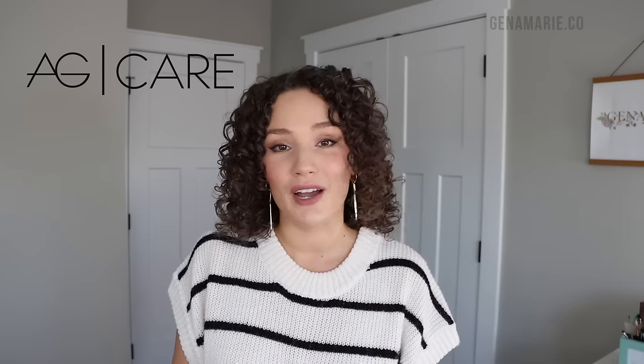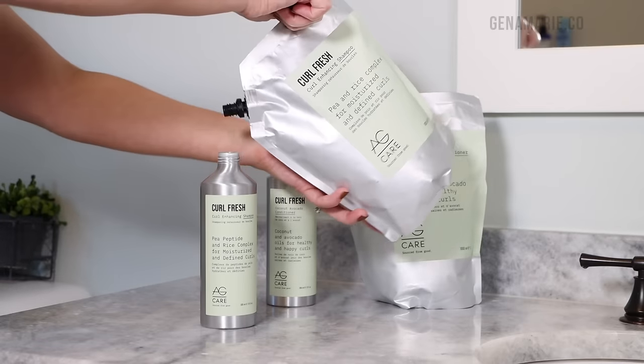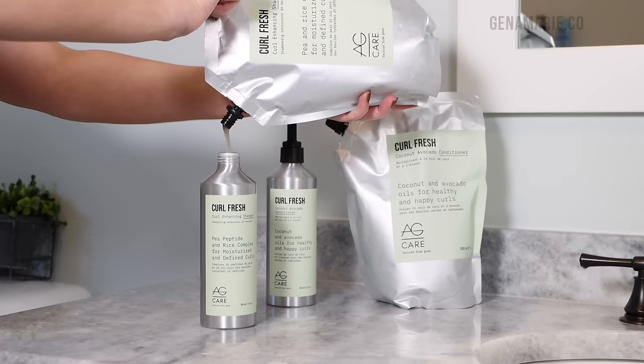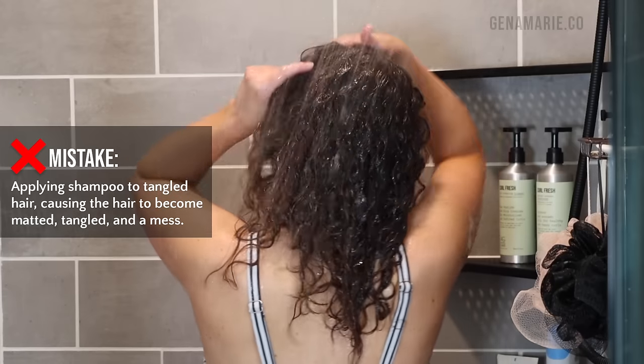I also wanted to thank AG for partnering with me for this video. They're one of my all-time favorite brands — they make such high-quality products and are really focused on sustainability. They actually have some refillable products and they have a sale going on right now where if you purchase one of their liter-sized products, you get a free regular-sized product along with it. It's like a $34 value that you're getting for free. I'll have those sale dates in the description box down below, and if you're seeing this after the sale dates, you can always use my coupon code for AG — I'll have that linked in the description box and in the pinned comments.